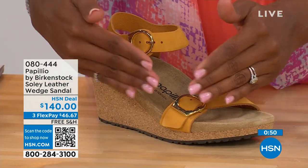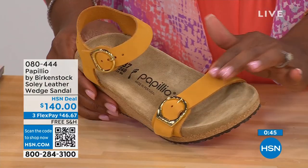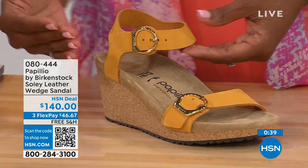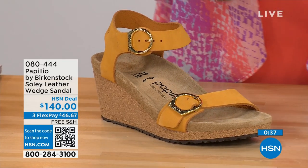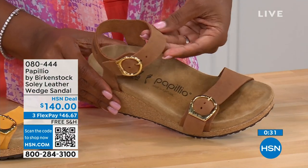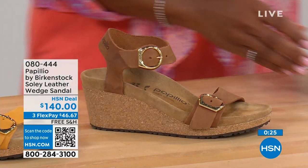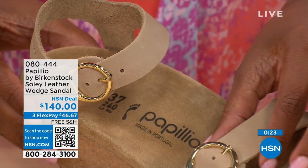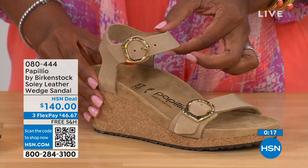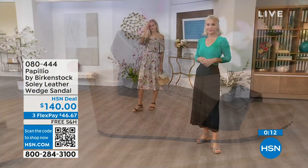This is called apricot — I love this color, it's like the flesh of the apricot, a beautiful soft color that goes great with all your summer brights. This one is called cognac — a nice soft warm brown, like a tan brown. And then we also have sandcastle, the most limited in quantity remaining — the lightest option, the color of sand. Item number 080-444. That's the number for the black, dove gray, and other color options of the Solely wedge.